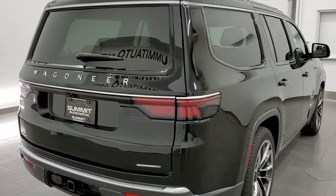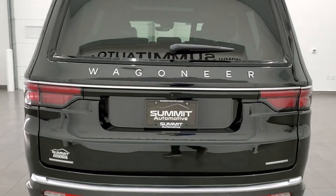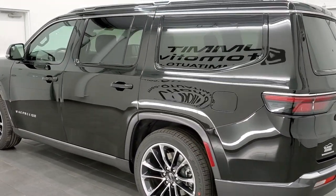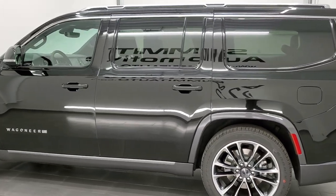This is a Series 3. It has the premium group, has the rear entertainment system, the quad seating, the passenger interactive screen, and it's fully loaded.